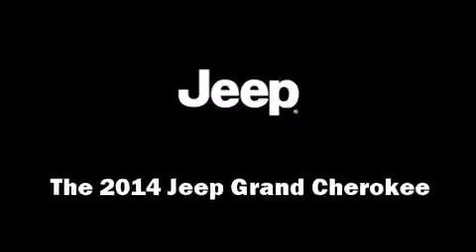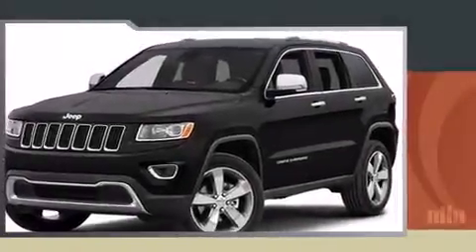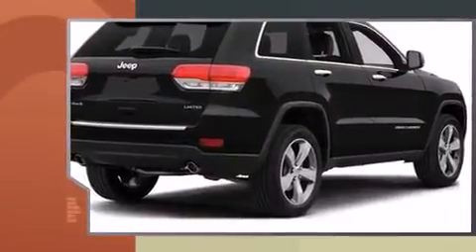Come test drive this 2014 Jeep Grand Cherokee. It features an automatic transmission, four-wheel drive, and a refined six-cylinder engine.